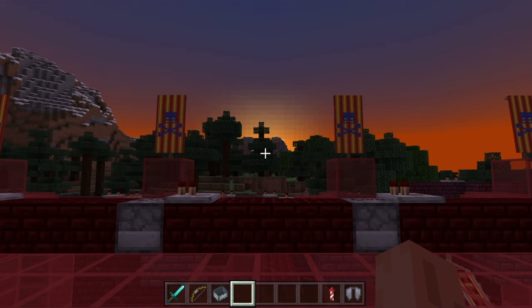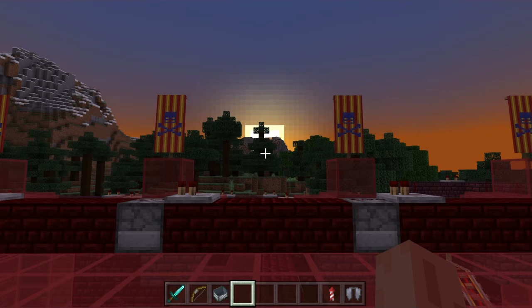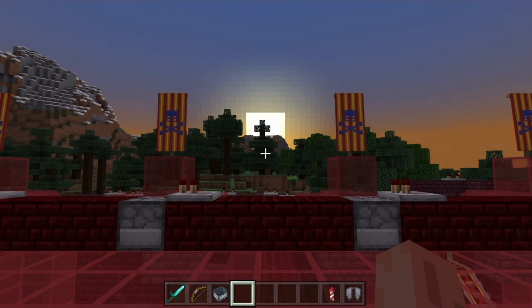Thanks for watching. Hope you all enjoyed my very first Minecraft world — I'm very, very proud of it. Give this video a look and I guarantee you'll like what you see. Alright everyone, this is Foolish Beer, signed on.